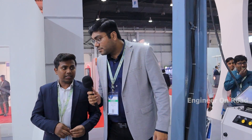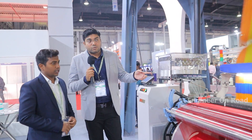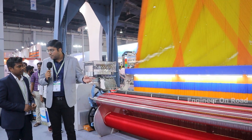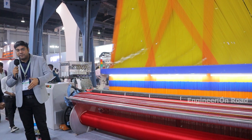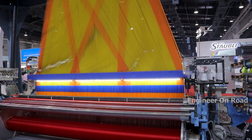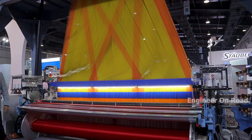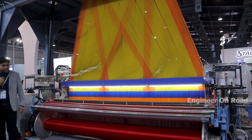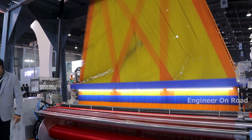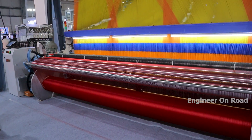If anyone wants to set up this machine, the cost is around 60 to 65 lakhs per machine. If you need space, in a 20 feet by 100 feet area you can install four machines. In terms of production, you can produce around 1,500 sarees per machine per month.